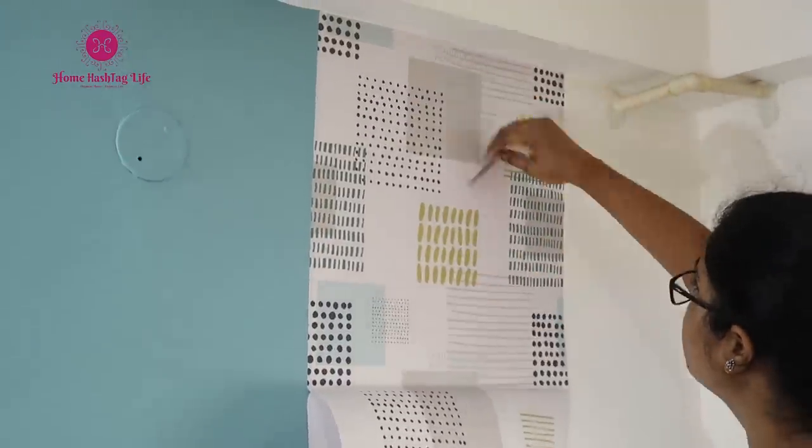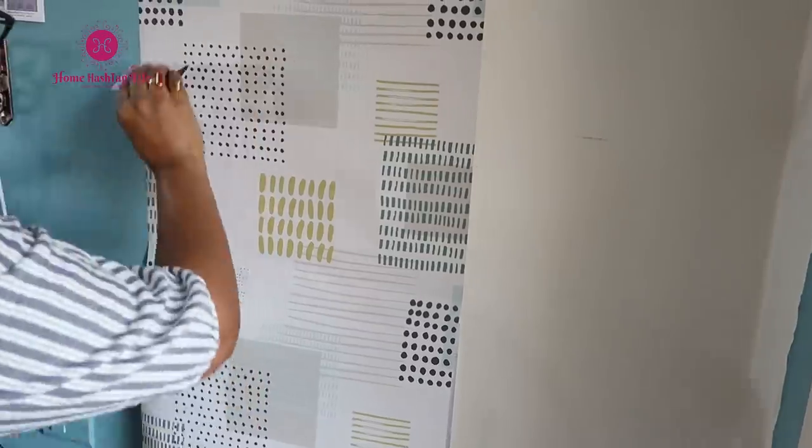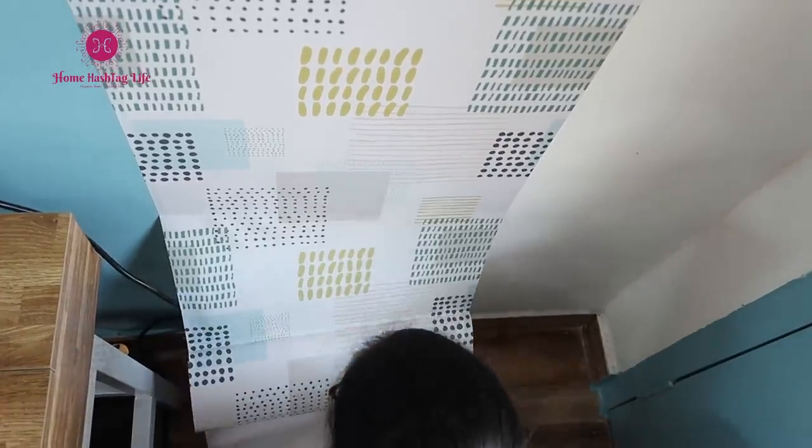This matte finished large wallpaper from Asian Paints is not very loud and is pleasing to the eye. The design should also be able to allow other decor elements to be integrated.